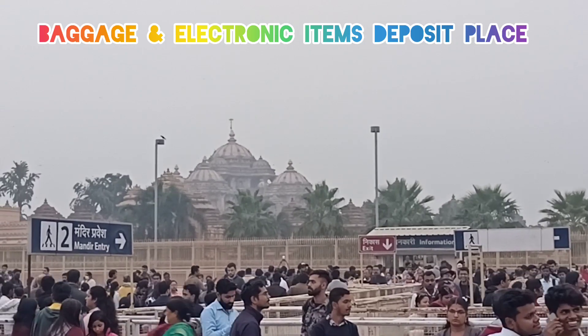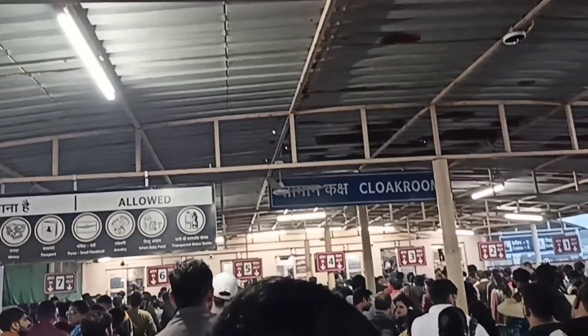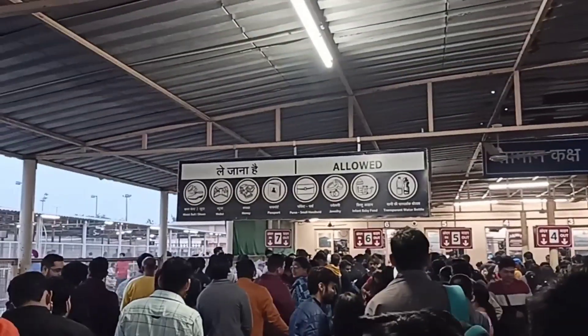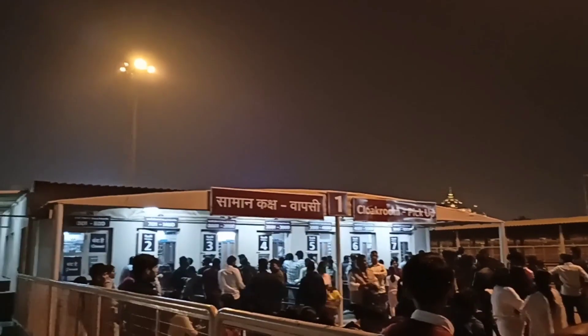We have reached inside in the first few minutes. We are at the cloakroom for depositing electronics. You can see the electronics items. Entry for Monday. Items including electronics and other items can be deposited here. This is the top room, and that is the exit point.